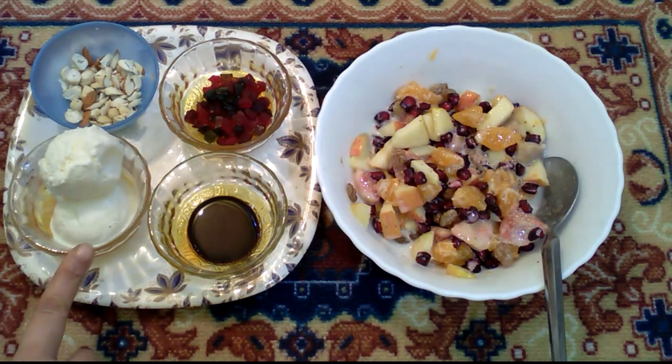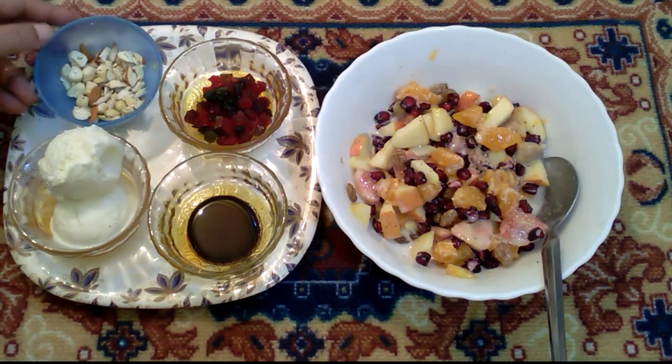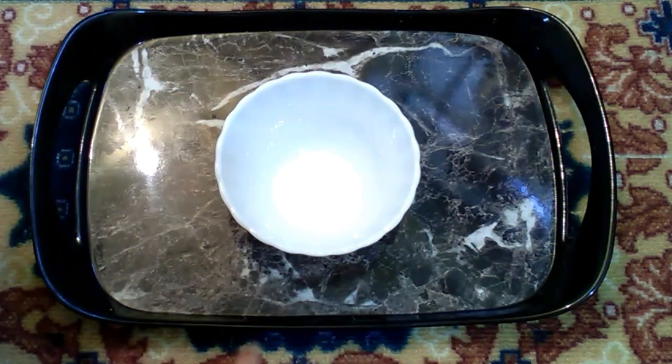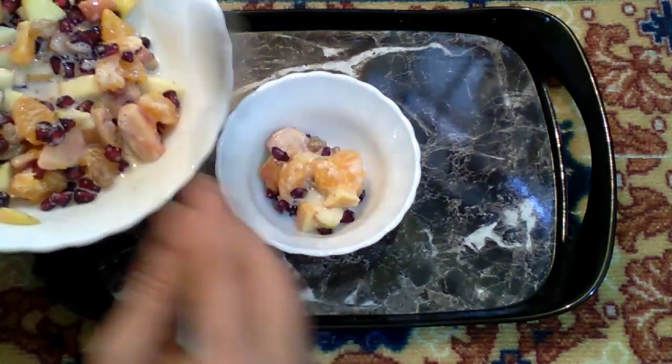We add vanilla ice cream in the fridge. We add dry nuts. We add chocolate syrup. Now we add a pudding bowl and add fruit salad.